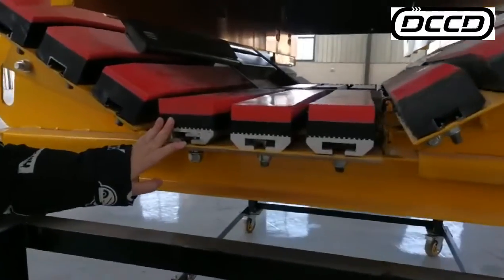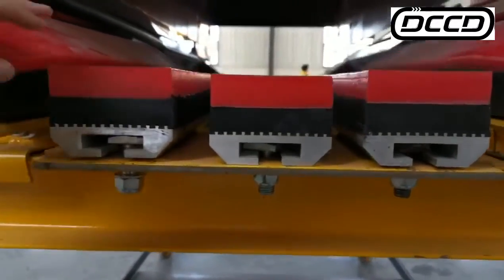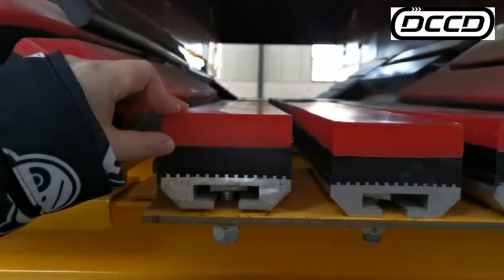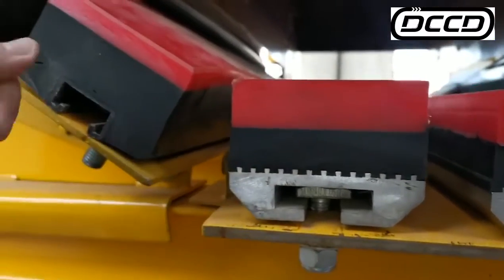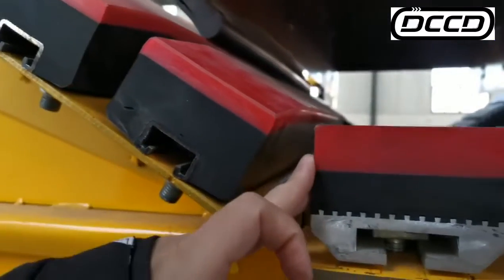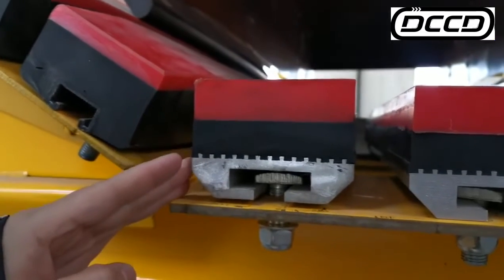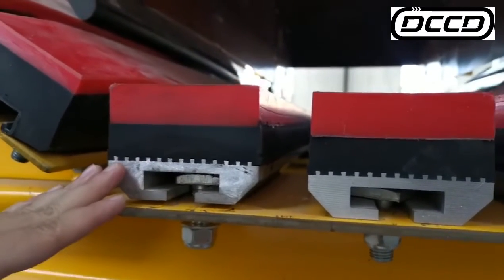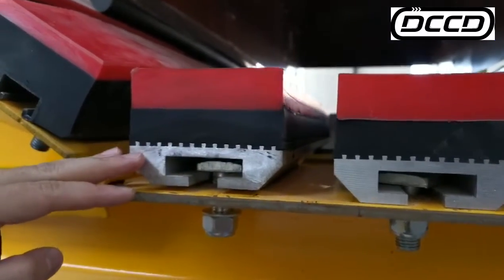For the medium impact bed, we use the IBC impact bar. This impact bar has a 25mm thick UHMWPE layer — compared with 12.5mm, it is thicker. This impact bar also has a floating point design, which can better bond the rubber and the aluminum profile.